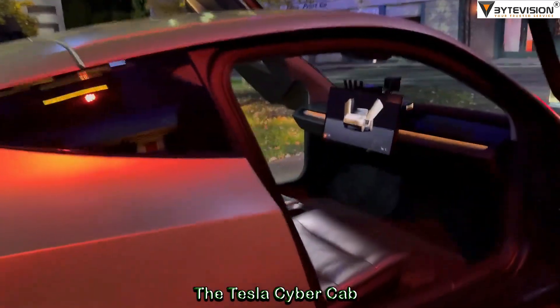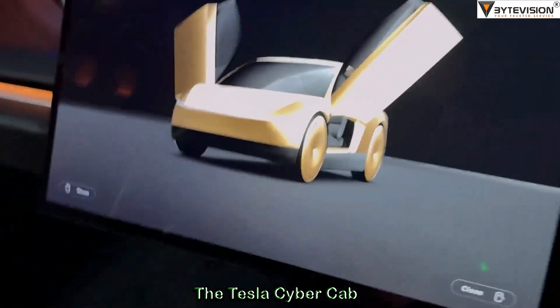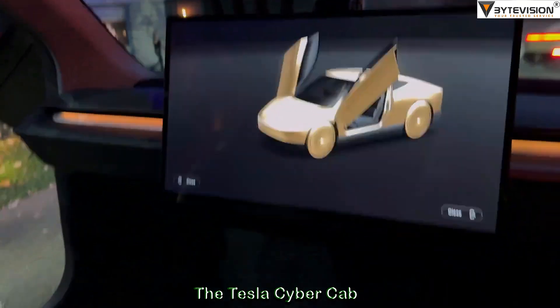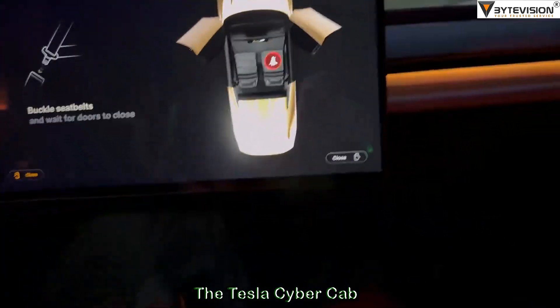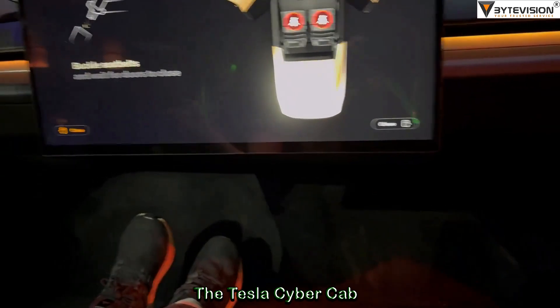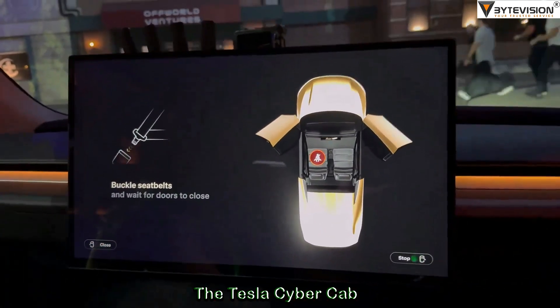All right, come on in. First time? You got to fasten your seatbelt? Enjoy your ride.